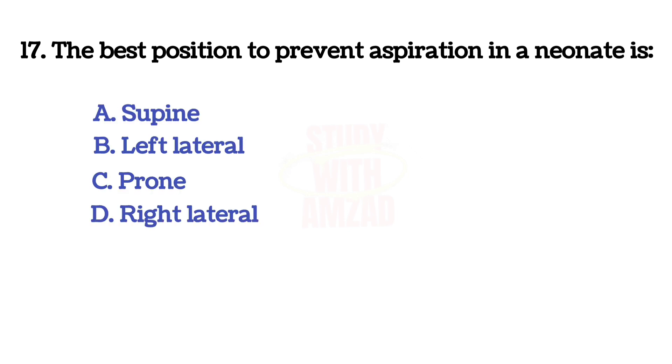The best position to prevent aspiration in a newborn is? The correct answer is right lateral.